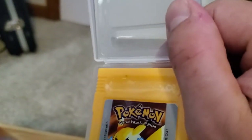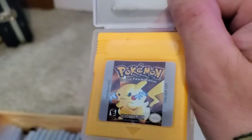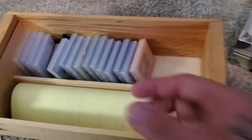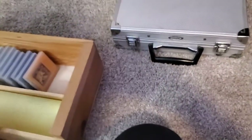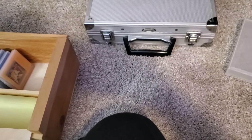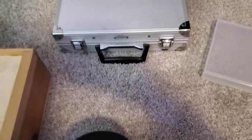Bootleg Pokemon Yellow — bootleg Pokemon Yellow. This one actually says Nintendo Game Boy on the top. Whatever — if I buy it used off somebody it's not like Nintendo or Game Freak is making money off of it anyway, so I really have no moral qualms against bootlegs. If you disagree, that's fine — we're all entitled to our own opinion.